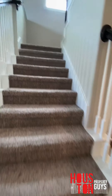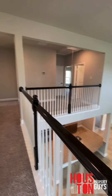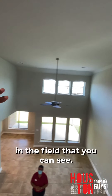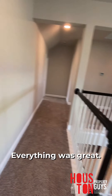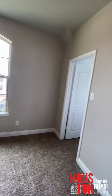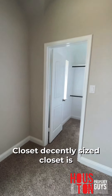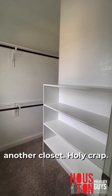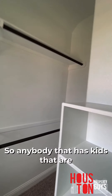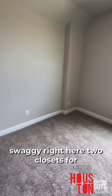Let's go upstairs. I love the natural light — you can see everything clearly. This is our first guest bedroom. Decent-sized closet — and there's another closet. Holy crap! So anybody that has kids that are into fashion — two closets right here for all their clothes.